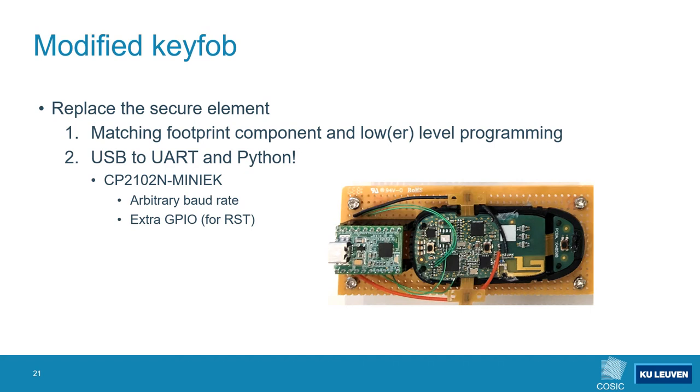To abuse this vulnerability in the pairing protocol we had to create a malicious keyfob. This keyfob needs to be able to skip the provisioning steps while also being able to perform the pairing protocol and the rest of the secure element's features. As we were building a simple proof of concept we decided to simply remove the secure element from a keyfob and replace it with a CP2102N USB-to-serial converter, chosen because it supports arbitrary baud rates and comes with a few extra GPIO pins.